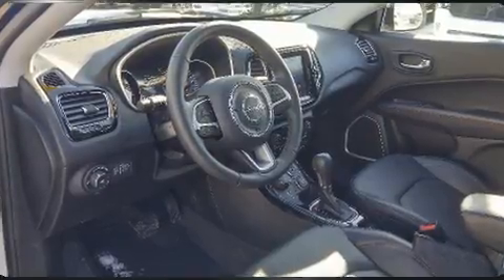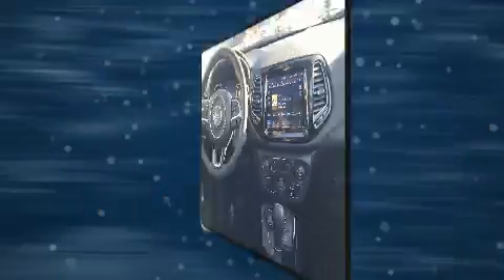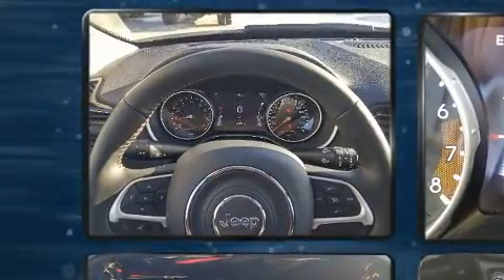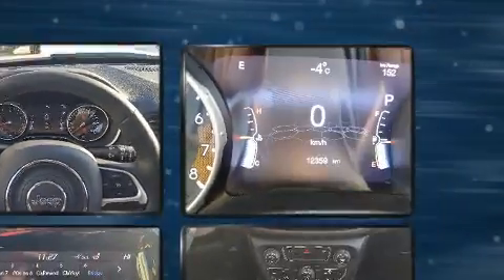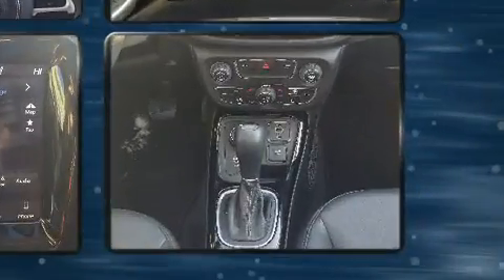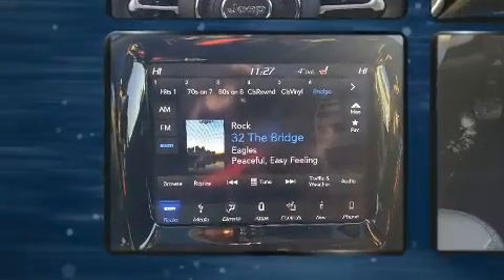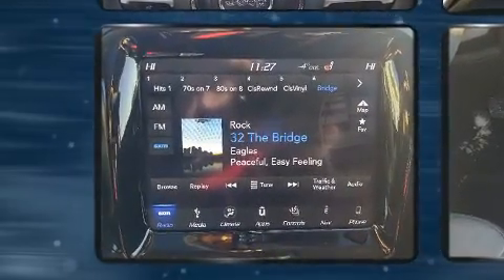Jeep prioritized fit and finish as evidenced by one-touch window functionality, heated seats, turn signal indicator mirrors, a roof rack, and a split folding rear seat. Features such as automatic climate control and leather upholstery prove that economical transportation does not need to be sparsely equipped.